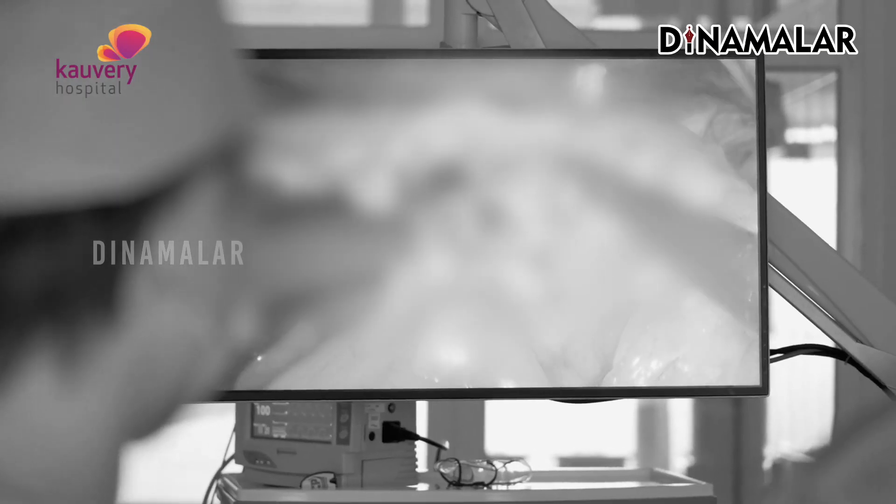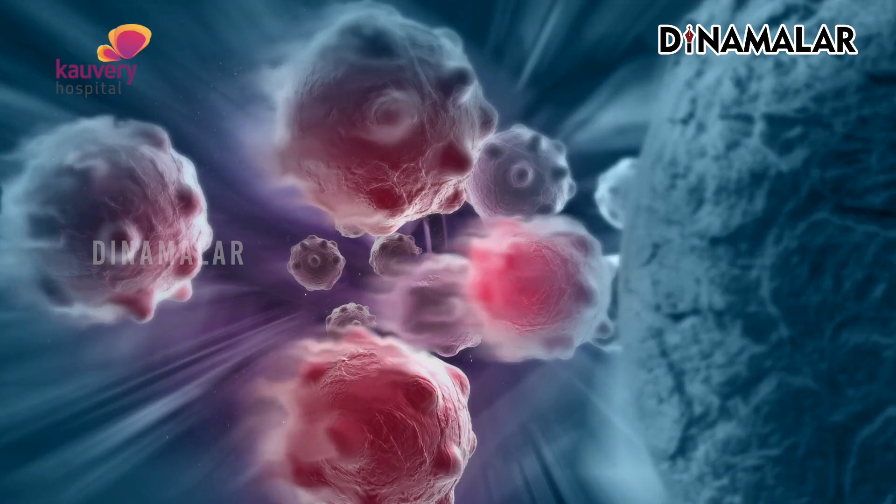In laparoscopy, there are only two dimensions. My main advantage is that when you are doing the operation, you get a 3D view. The main advantage is that when you are working on the tissue, you get better retraction, and if you do the operation well, you get fewer complications and a quicker recovery.